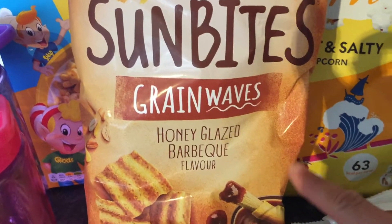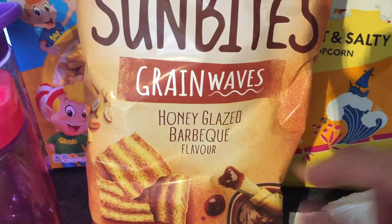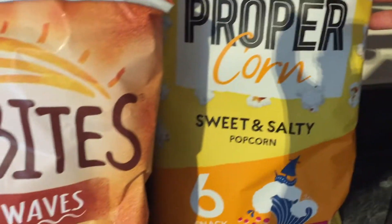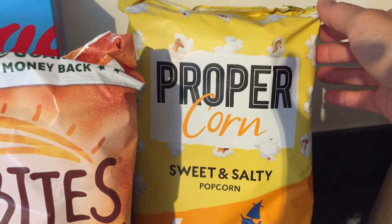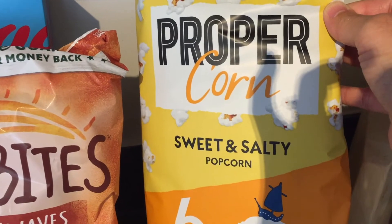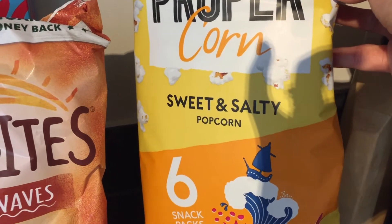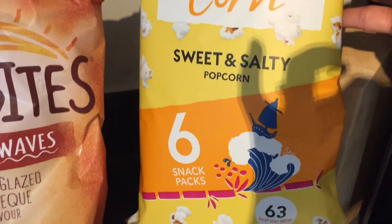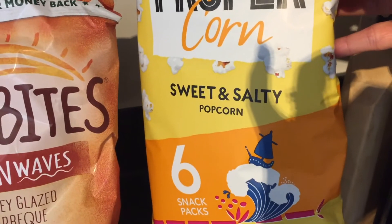And we got some more of these Sun Bites — we got these last week but they're still on special offer, so these are a pound, and they're really yummy, really good flavour. We all like those. And this Proper Corn is on special as well for 89p — six packs in there, and these are sweet and salty, which my eight-year-old and I really like. My four-year-old prefers just sweet, but I really like these and they're primarily for me, though quite often my eight-year-old will have some too.